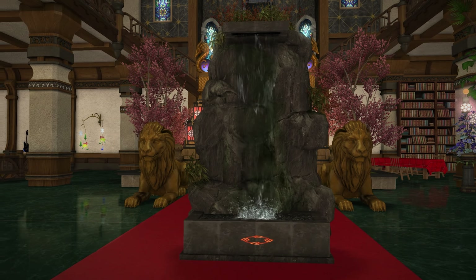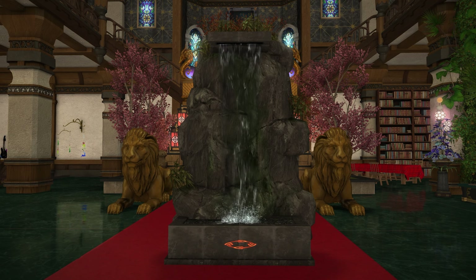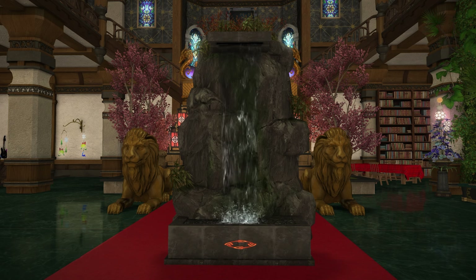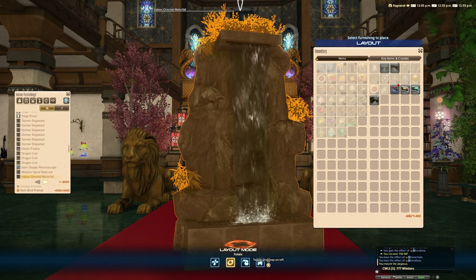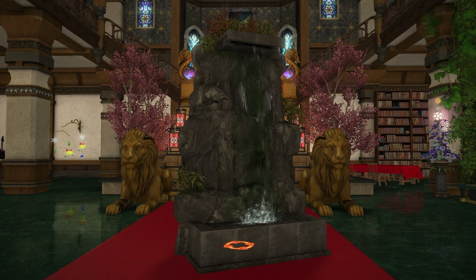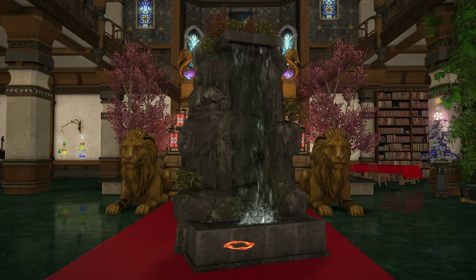Wow, okay. This is a lot bigger than I anticipated - a lot taller as well, which is a really good thing. You don't want a small water feature, especially when you're filling an entire slot with this. A slot in housing is a huge thing in my personal opinion, especially when you're limited so drastically.